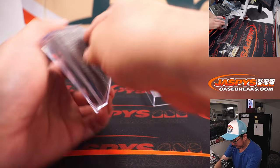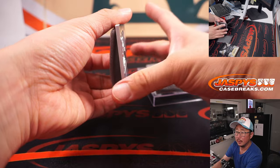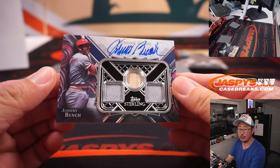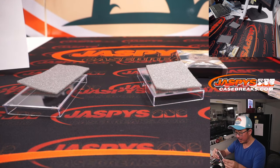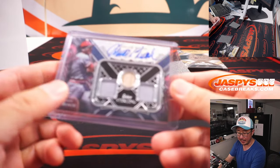All right, and we've got a triple relic and autograph — Johnny Bench. Jersey, jersey, piece of his lumber, and his autograph. That is five out of ten for the Reds. Justin with the Red Legs.